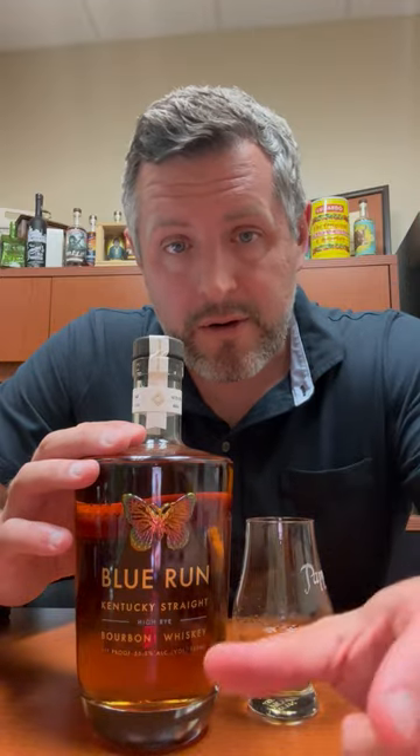Anyway, it worked, they sold. But let's check out the juice — do they have the goods in the bottle?